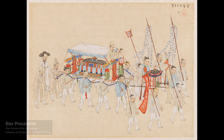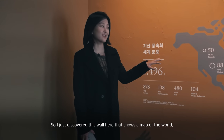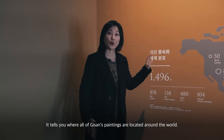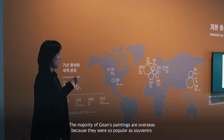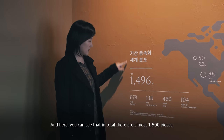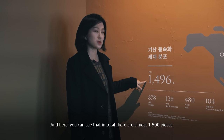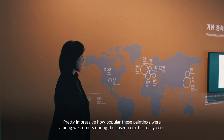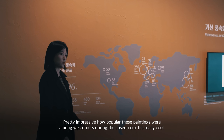I just decided to take a closer look and discovered this wall here that shows a map of the world, telling you where all of Gisan's paintings are located around the world. The majority of Gisan's paintings are overseas because they were so popular as souvenirs. In total there are almost 1,500 pieces — it's pretty impressive how popular these paintings were among Westerners during the Joseon era.